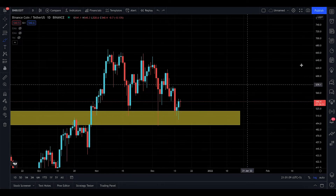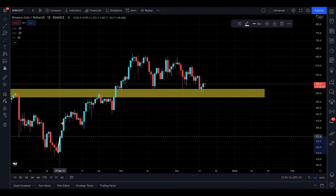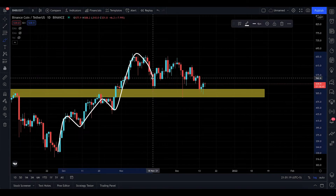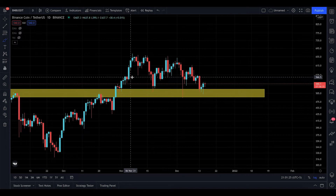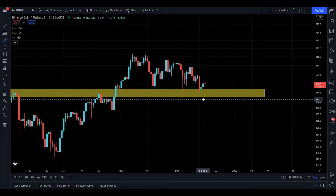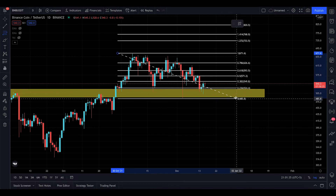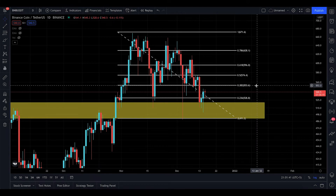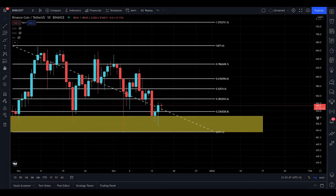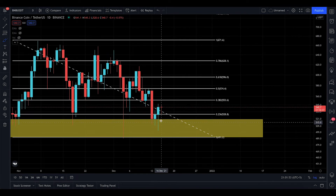Let's consider this as your bottom corrective wave. For those new to the channel: when you're moving up in wave form, you're making an impulsive wave, and when you start correcting downward, you're making a corrective wave. Supposing this is your bottom, I take the Fibonacci retracement from the high to that bottom. Look where you can find resistances — the first take-profit level is $553. Notice the 0.236 level — price came down and bounced off the 0.236 right there.